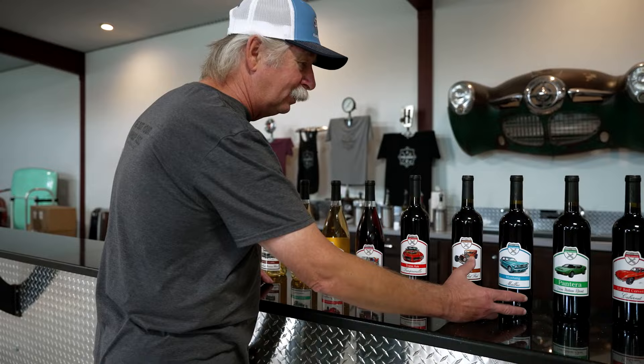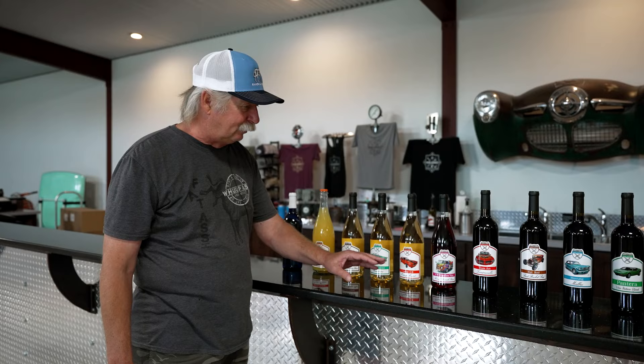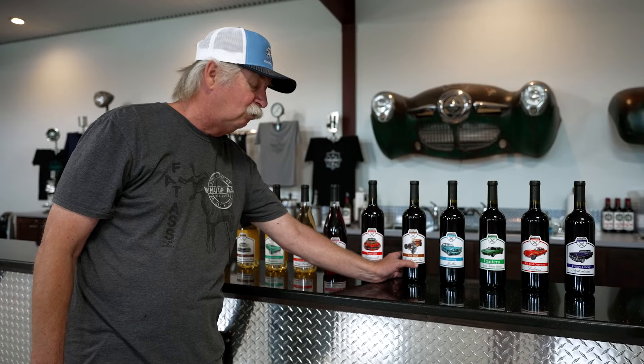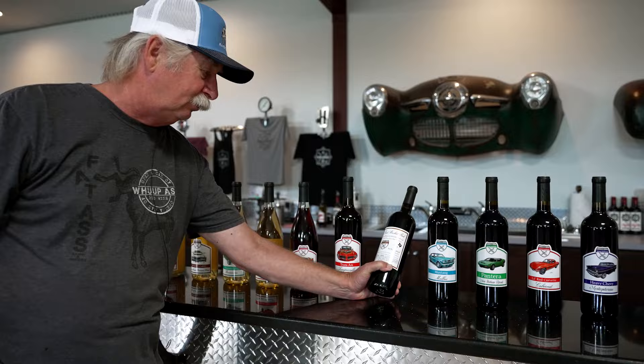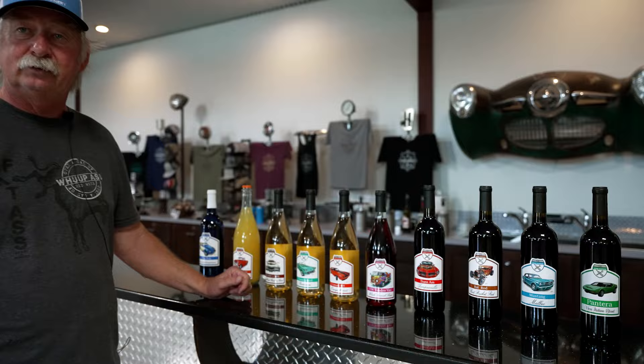So our wines here, most of them are made right here in Texas with Texas fruit. All of the reds that you see right here — we're using Italian varietals as well as Spanish varietals, so they're made here on premise. The whites are dry too; we have a couple that are sweet wines. This Rat Rod, for example, won double gold in San Francisco and took the top of its class. On the back, as you can see, we also do a stick shift that tells you how dry the wine is, and then on the front of most of our wines we have the different cars on the labels.